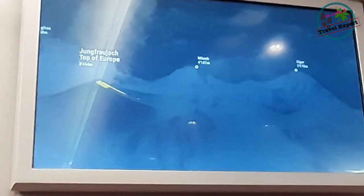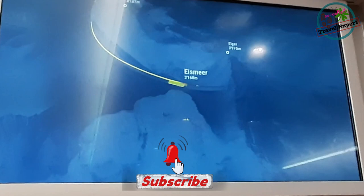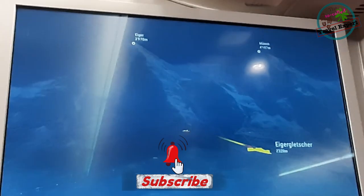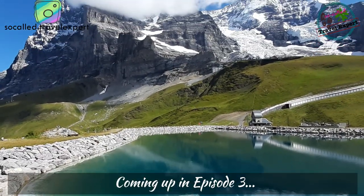And there we are on the train heading back to Kleine Scheidegg. This animation gives a good overview of the train journey inside the tunnel from Jungfraujoch to Eigergletsche. I hope you have enjoyed this video — here are some highlights coming up in episode 3.